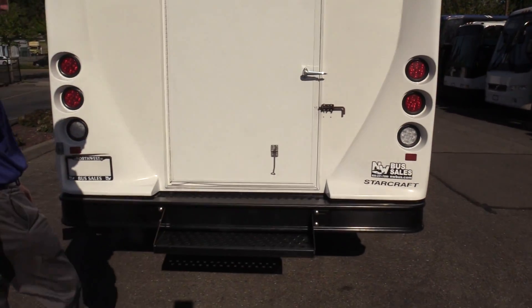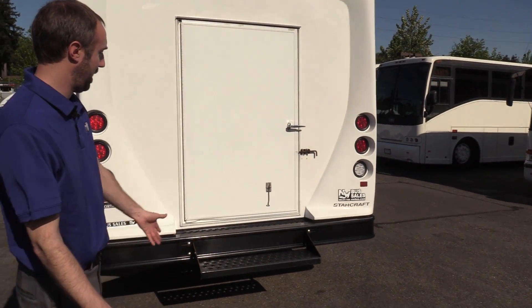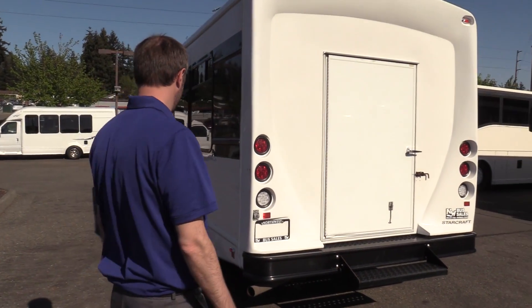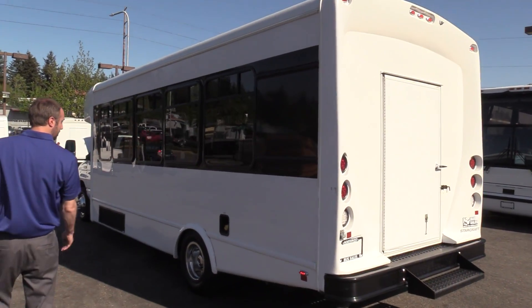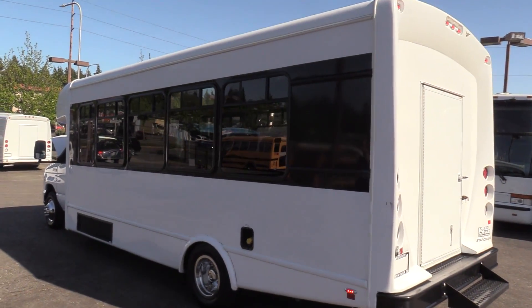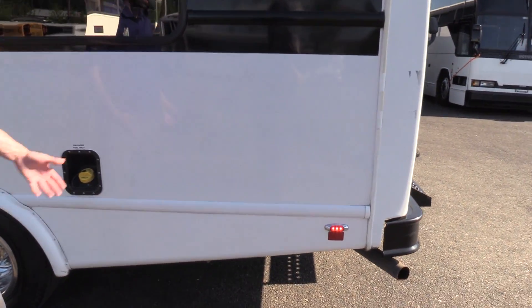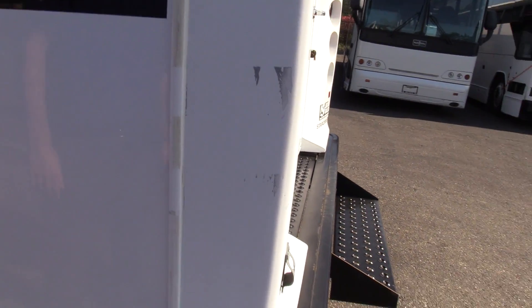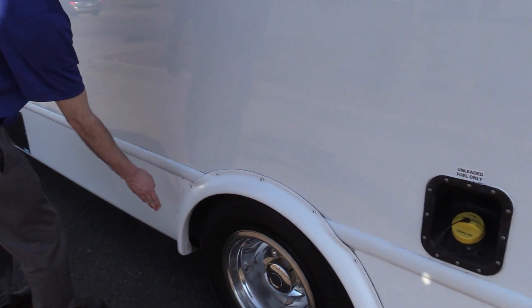Step bumper and step are in great shape. A lot of buses like this will have a dent in the back from dragging on a hill or backing into something — this thing is straight. On the driver's side, it does have a couple of scuffs to point out, just to be straight up about it. It has some usage, with a little scuff on the fender flare.